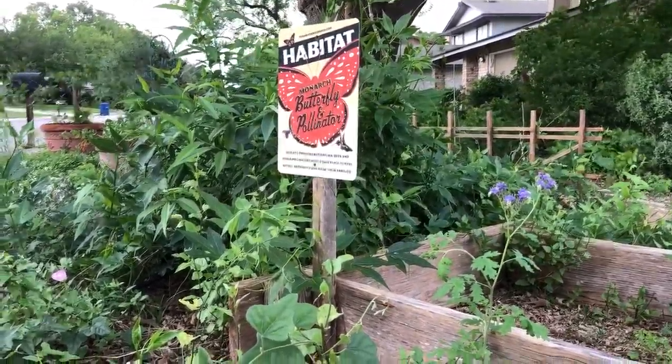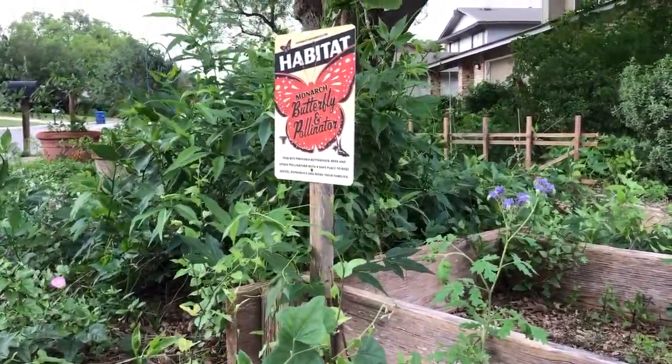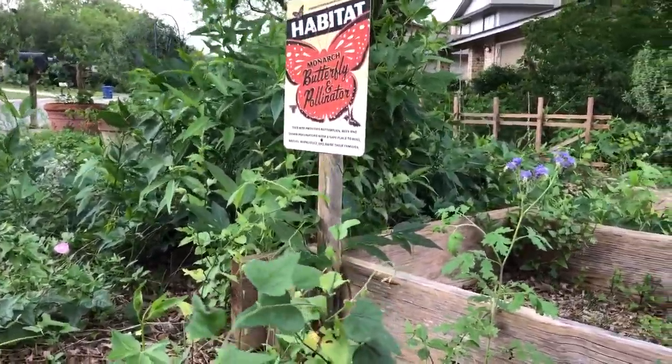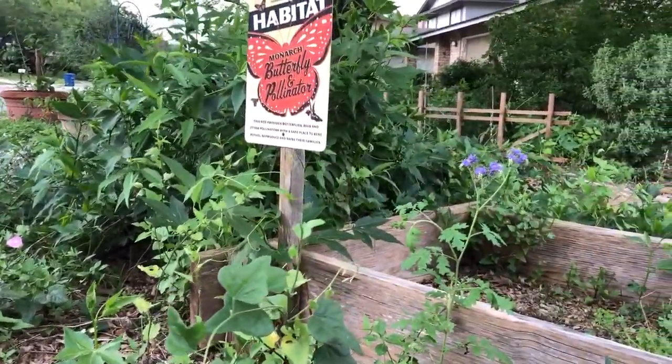Hey guys, Drake here with the Nectar Bar and today we are day 19 of quarantine 2020. I am out in the habitat today and I am checking out some things on different host plants.